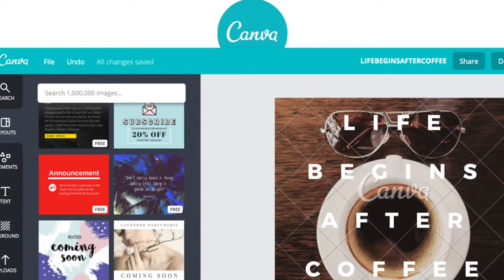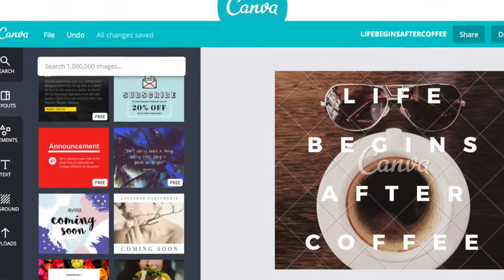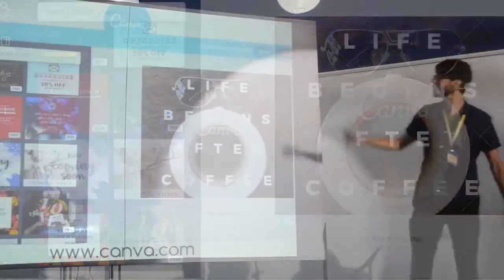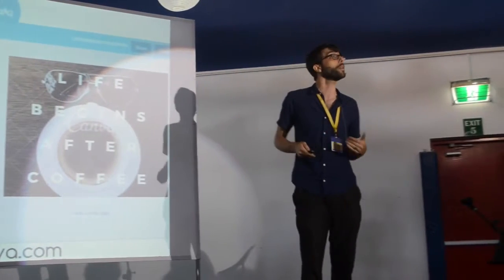Two: Canva — this is an app that runs in the browser at canva.com. It's beautiful for design. We teach students how to use this — it actually has tutorials to help you — and now we're moving to teach this to our administration as well.